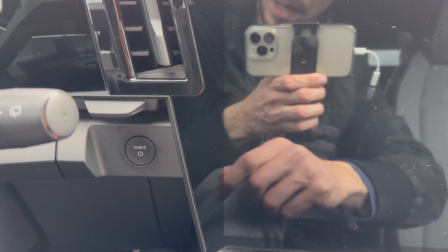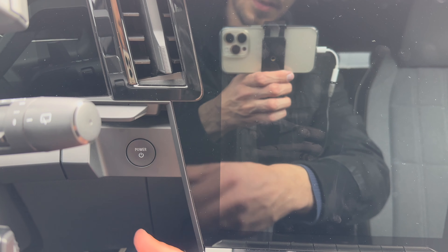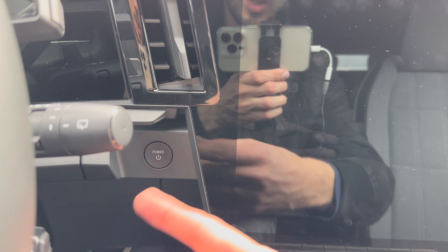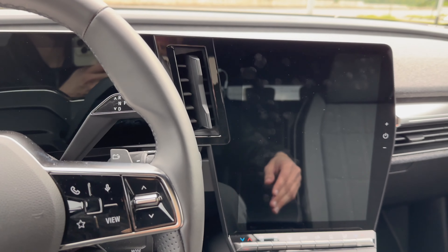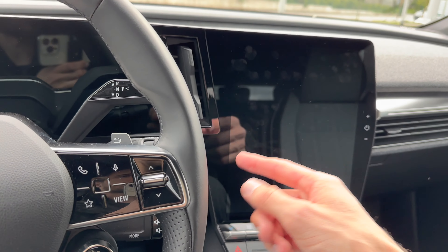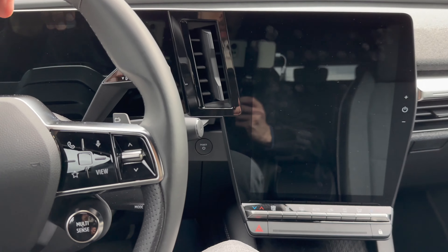There's a power on/off button — I think this is unnecessary. The car has a pressure sensor for the seat belt, so it knows you're sitting down. You could just press the brake and put it to drive like a Tesla — I have a Tesla, and that's more convenient than having a dedicated button to press.